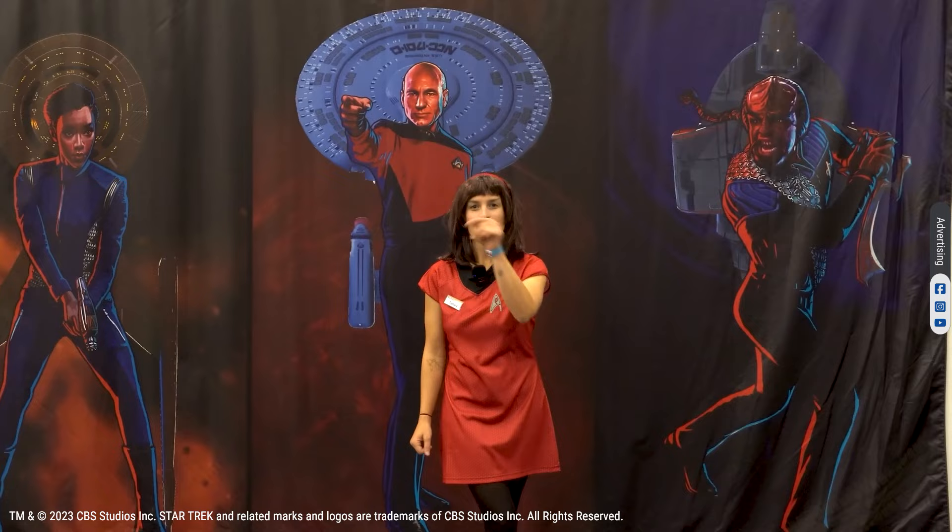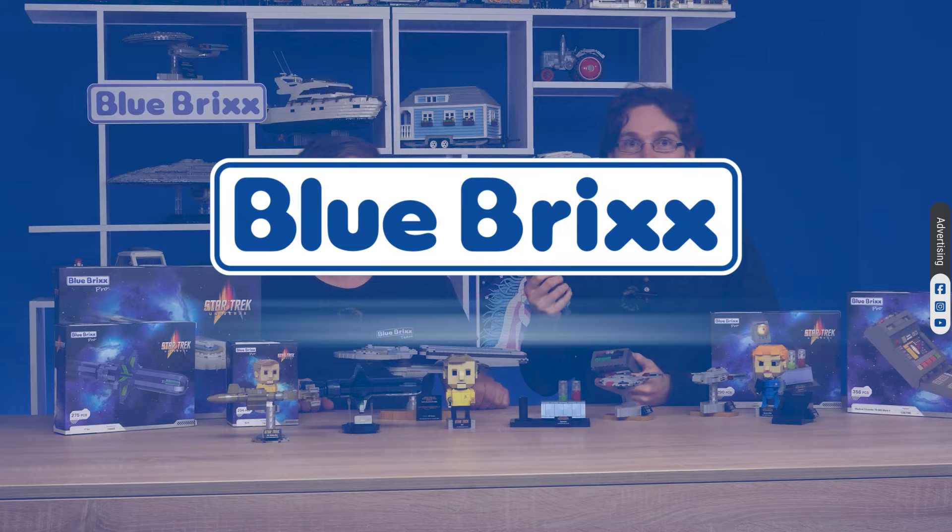Hello, adult fans of bricks, Star Trek, and science fiction fans. Salute — the Blue Bricks team says live long and prosper. This time we are going to show you a collection of our official Star Trek figures called Brick Buddies.